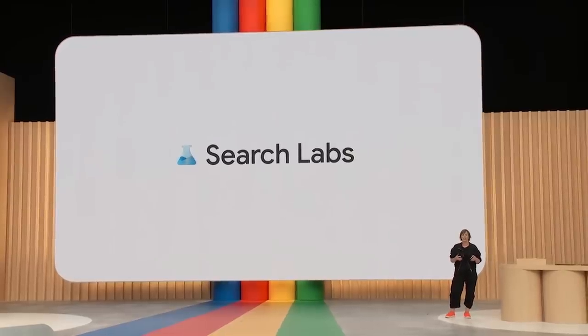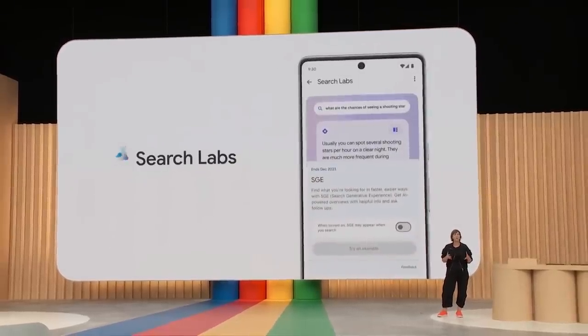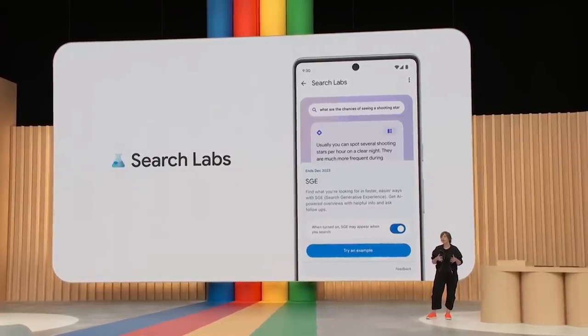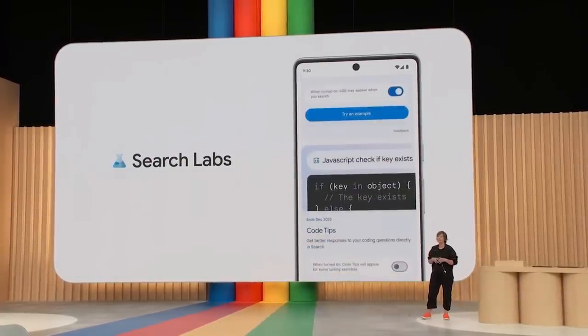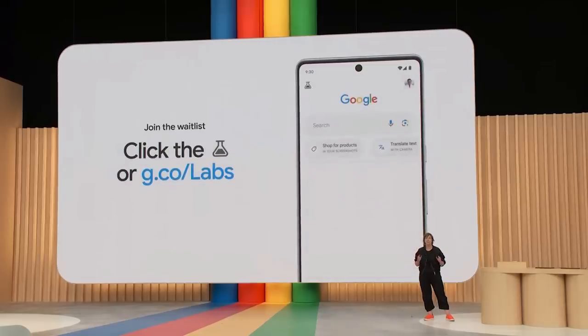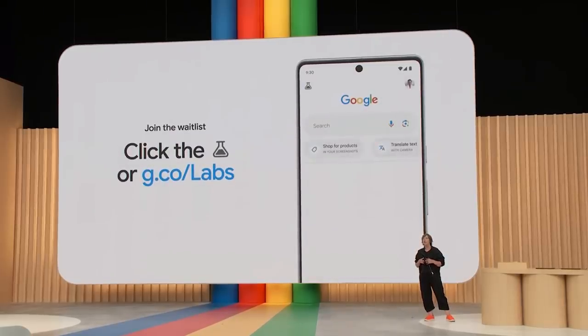This new Search Generative Experience, also known as SGE, will be available in Labs along with some other experiments, rolling out in the coming weeks. If you're in the U.S., you can join the waitlist today by tapping the Labs icon in the latest version of the Google app or Chrome desktop.